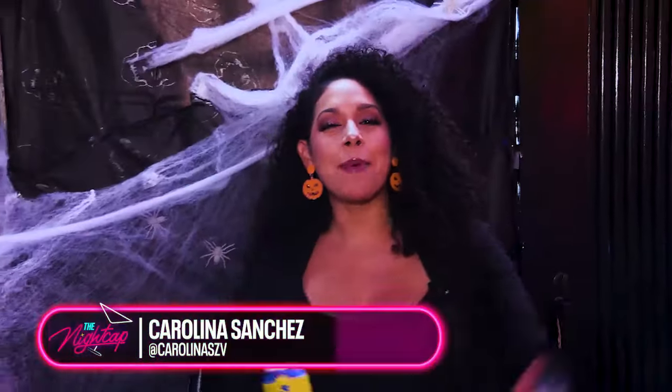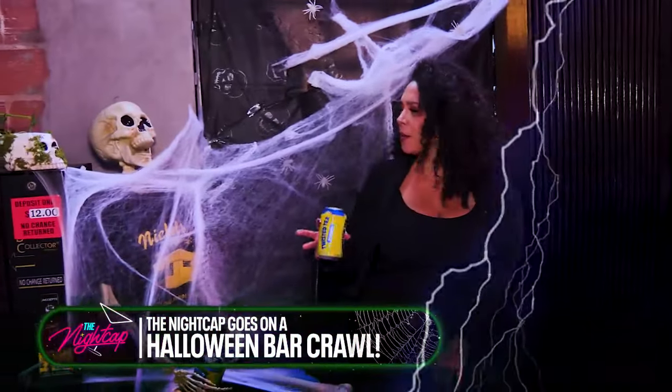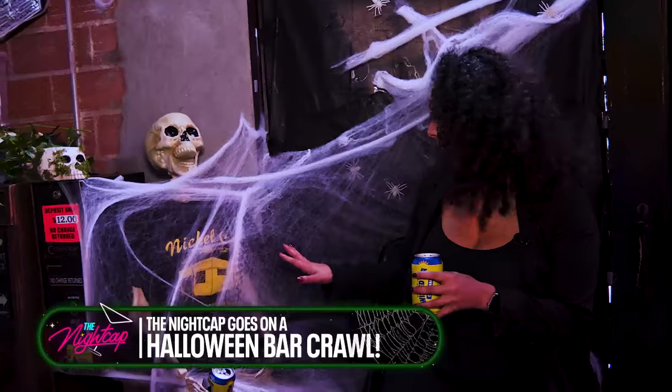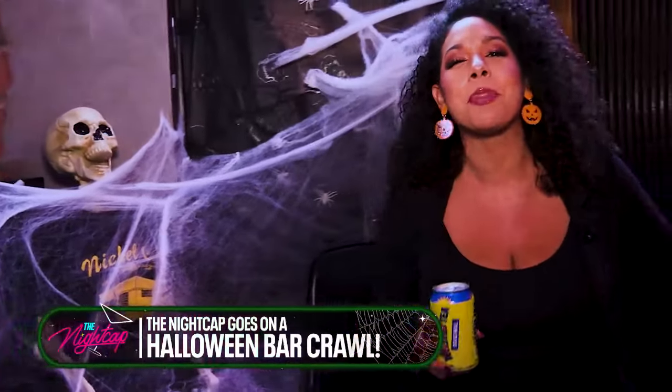Welcome back to the Nightcap. As you know, we're going around Houston for the Halloween bar crawl, and I've been making some friends. But this conversation has died, so let's let him rest in peace and check out Nicholas City, where the Black Lagoon pop-up has taken over.